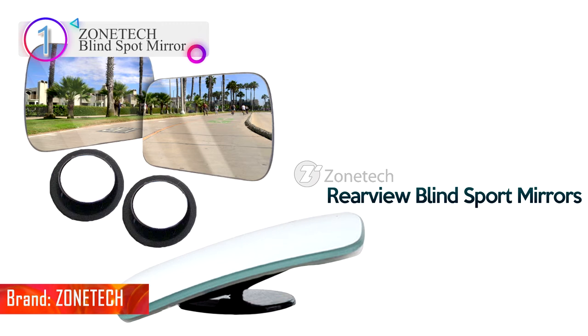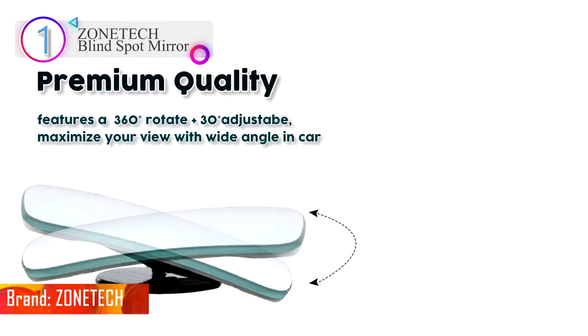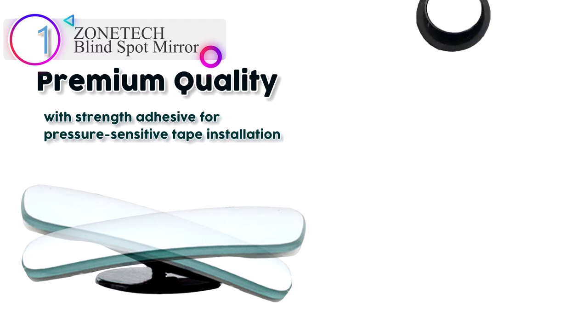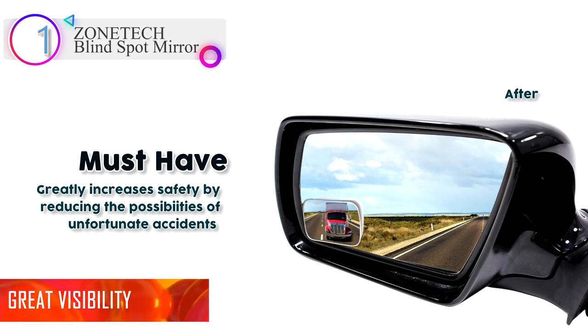In our list, the number one product is the Zonetech Blind Spot Mirror. The Zonetech Blind Spot Mirror gives you a realistic view 3x larger and clearer than other blind spot mirrors, and helps you avoid the dreaded and tricky blind spots. Whether passing lanes, changing lanes, merging onto freeways, or even backing and parking, the mirrors will give you the confidence and ability to do so easily.